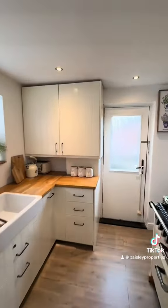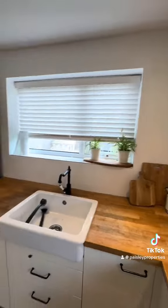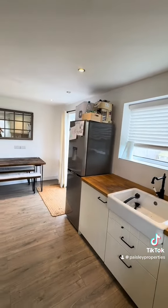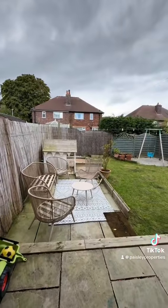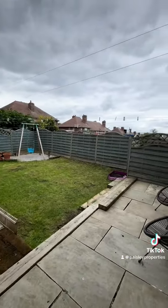And back round into the kitchen. It is beautifully presented throughout. You have got a side door out onto the garden there, and then through the patio doors, you're out onto the rear garden, which has got a patio and lawn.